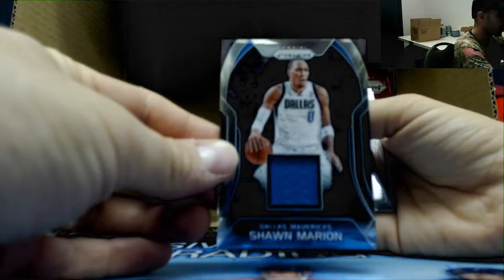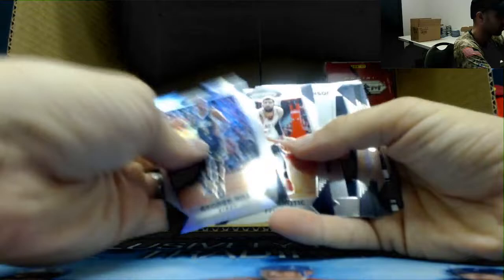Dennis Smith — that was backwards. Jersey of Sean Marion. OG Anunoby emergent green. TJ McConnell. Zizek rookie. Josh Jackson rookie. Jared Allen rookie base. Box is completely backwards.